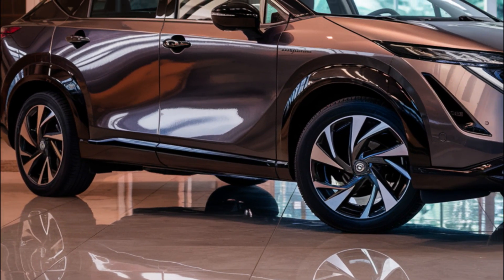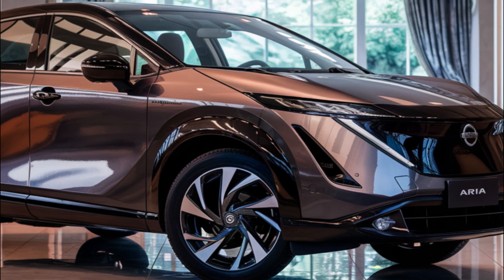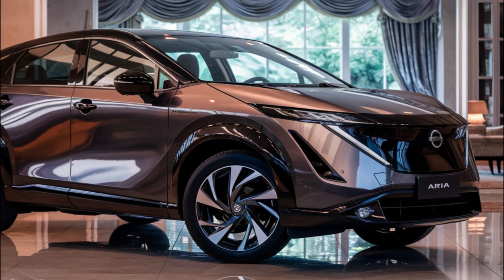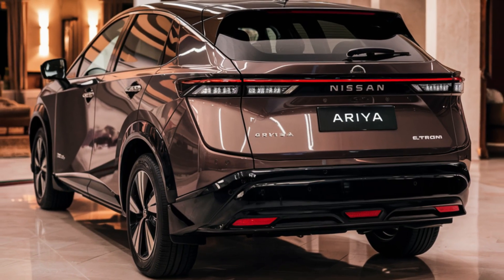The 2026 Nissan Ariya is expected to arrive as early as before the end of 2025. We'll keep you updated on any new information that becomes available. Thanks for watching — don't forget to like, comment, and subscribe for more electric vehicle content.